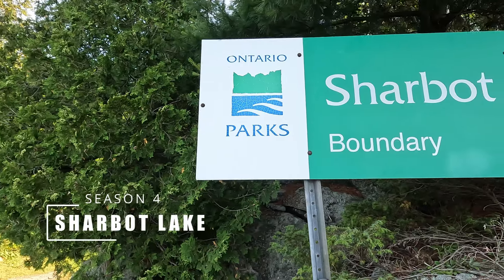Welcome to another video. My name is Sander and today we are at Sharbot Lake. Stick around till the end and I'll show you why this may be a perfect park.